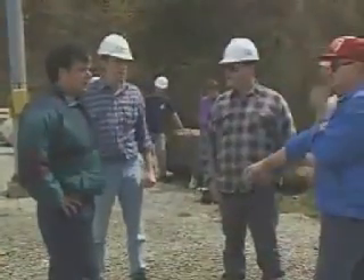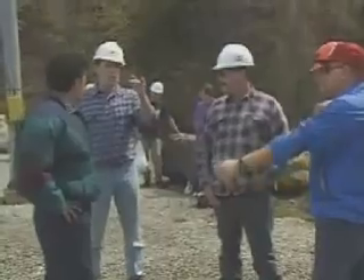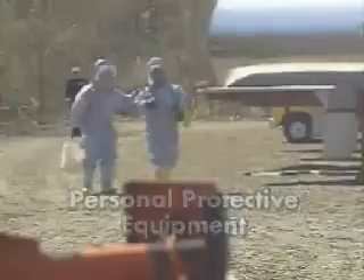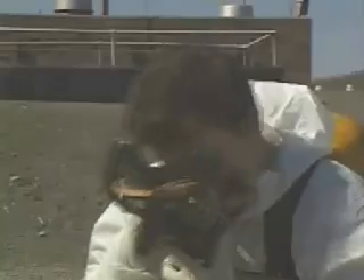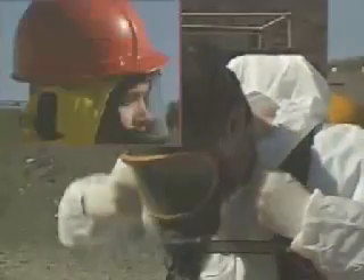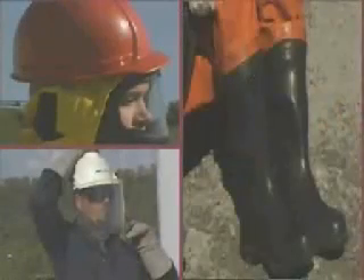Let's be clear about what these terms mean. Personal protective equipment, PPE for short, is a broad category. It covers protective clothing, or CPC as it's often called, respirators, and more common items such as hard hats, face shields, and work boots.